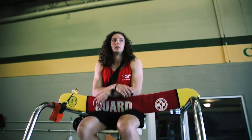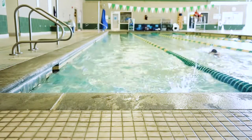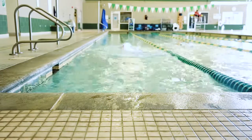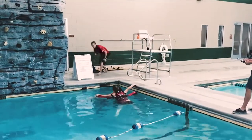Safety is a top priority at our pool, and that is why we have a lifeguard on duty at all times. The aquatics program offers a number of classes and lessons throughout the year for members to participate in, including private and partner swim lessons, as well as American Red Cross classes to learn safety skills like CPR, first aid, and lifeguarding.